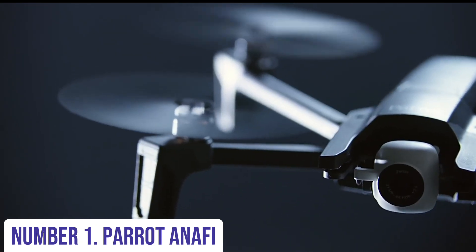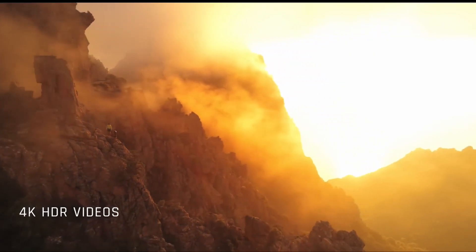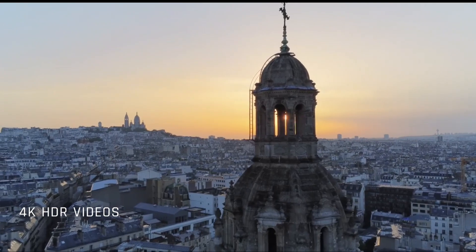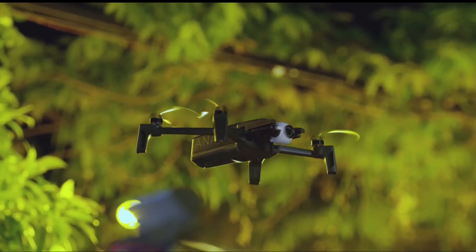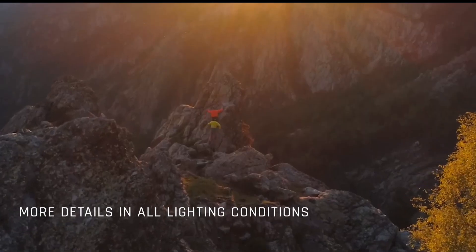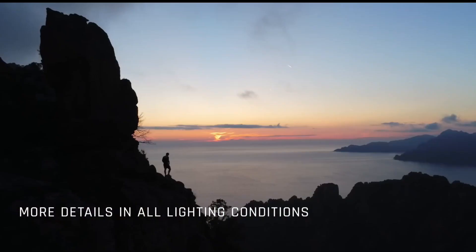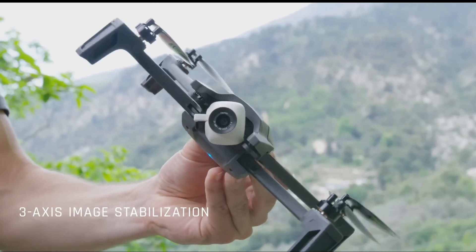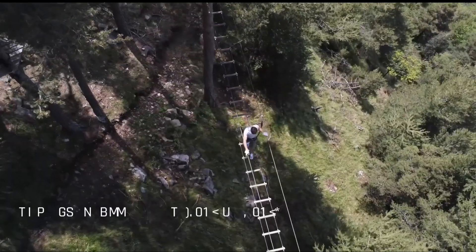Number 1: Parrot Anafi. The Parrot Anafi is more than just a drone — it's a gateway to stunning aerial photography and videography. Compact yet powerful, it boasts a 4K HDR camera with 21-megapixel stills capability, ensuring every shot is crisp and vibrant. Its 180-degree tilt gimbal enables unique perspectives, while 2.8x lossless zoom lets you capture distant details with unmatched clarity. Equipped with advanced imaging features like Hyperlapse, slow motion, and automatic subject tracking, the Anafi elevates your creativity to new heights. Its compact design and foldable arms make it incredibly portable, perfect for capturing breathtaking moments wherever you go.